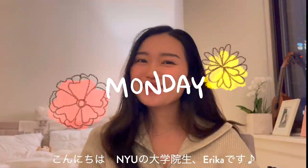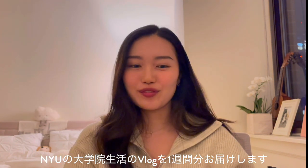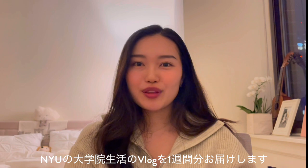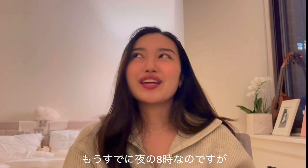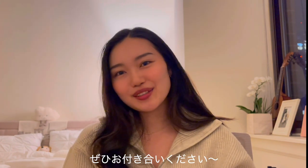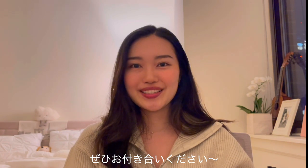Hey guys, it's Erika. Welcome back to my channel. It's Monday today and I thought it would be fun to start vlogging my week and share with you what I do as an NYU graduate student. But it's already 8 p.m. today — off to a great start. I think I'm still going to vlog it as much as I can, and I may not post anything, but let's see what happens.